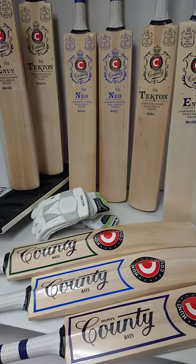Hello everybody and welcome to Cricket Direct, the world's finest online cricket store. Today we're very excited as we have just unboxed our first delivery of the brand new range of Hunts County bats.